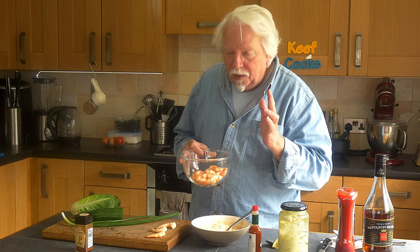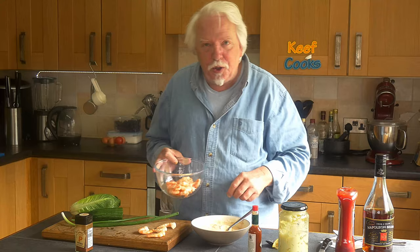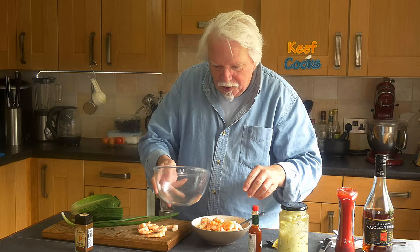Now I've got 200 grams of cooked peeled king prawns. That's what we call them in England - depending where you are you might think they're shrimps, but English shrimps are tiny little brown things, they're not what you want to ask for. I'll save half a dozen to drape around the edge of the glass and the rest of them I'll mix in with the sauce.